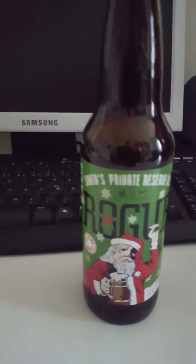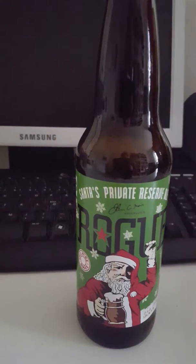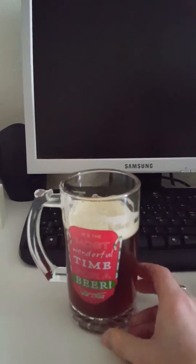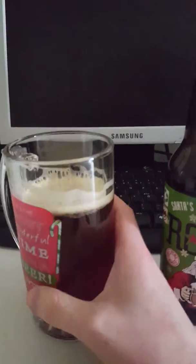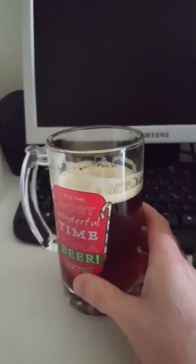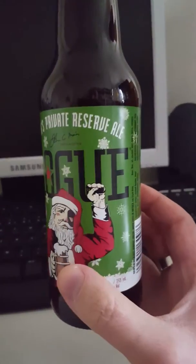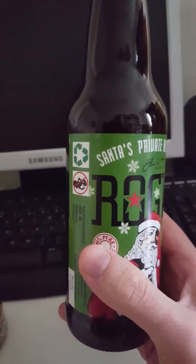Cheers, guys — here's to Rogue Ales and their Santa's Private Reserve. Okay, so there wasn't that big of a head on this one, but it feels like there's a ton of carbonation. A little bit of hoppy bitterness at the end, but pretty much heavy malty notes. Not as sweet as the aroma indicated — actually not sweet at all. I'm surprised to say. Let's get another one.